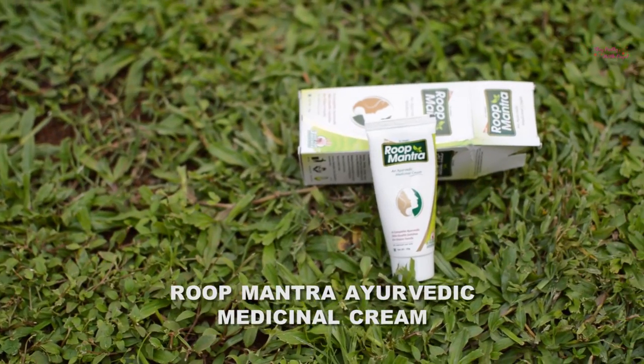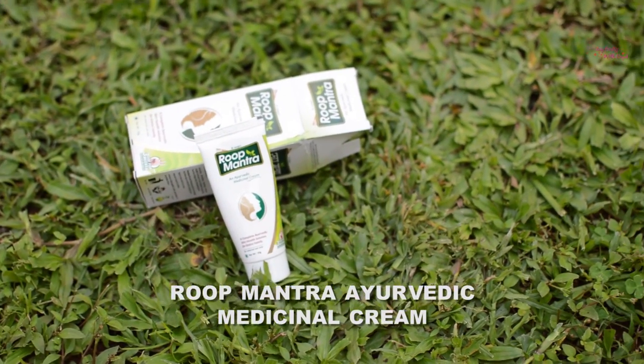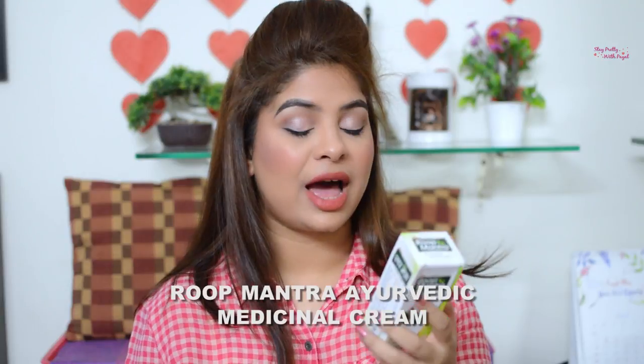The product I'll be reviewing today is from the brand Dr. Janejas — Roop Mantra, an Ayurvedic medicinal cream. You've probably seen lots of advertisements on news channels; the brand ambassador is Preity Zinta, who is so pretty. Now, before talking about the product, I want to disclose that this product was sent to me by the company itself, however it is not sponsored and they are not paying me — this is my personal take.